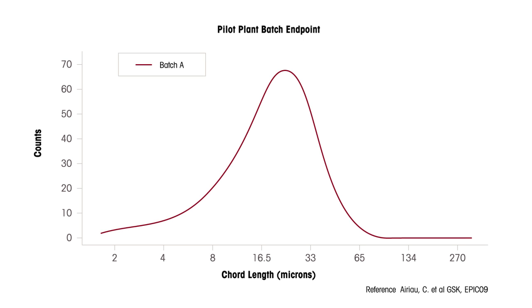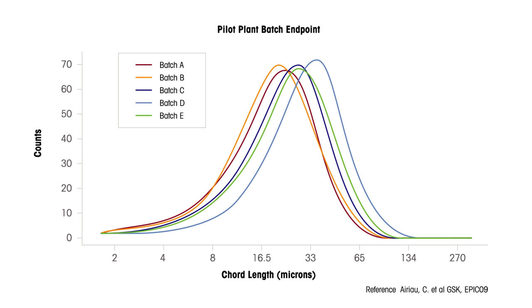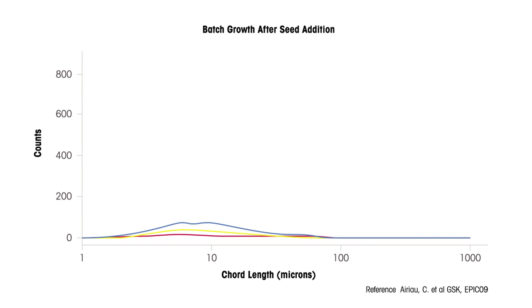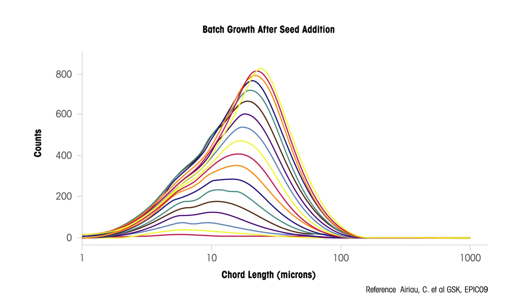GlaxoSmithKline applied inline FBRM technology to determine the root cause of significant batch inconsistencies during crystallization scale-up. The FBRM detected an inconsistency in the seed size and surface area eight minutes after seed addition.